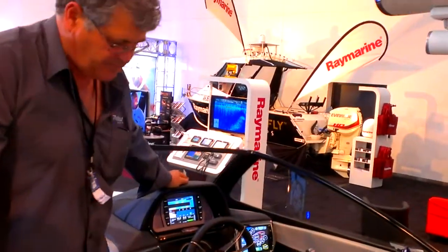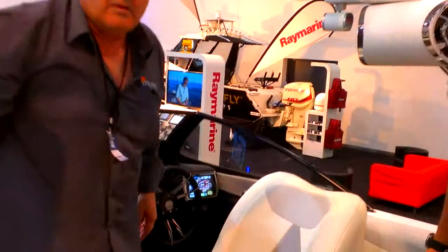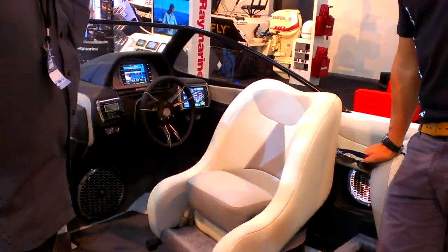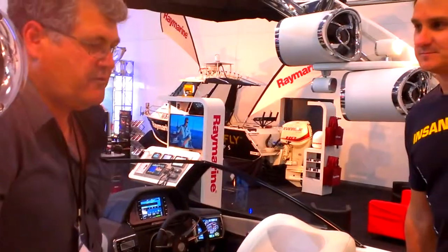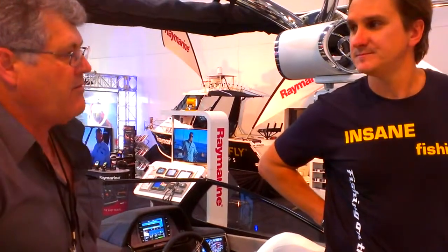Let's talk price. What is the average punter going to fork out on a base model and where does it go from there? Your base model starts off around $100,000, but in reality it's a $130,000 to $140,000 boat to get it all together and be where you want to be.